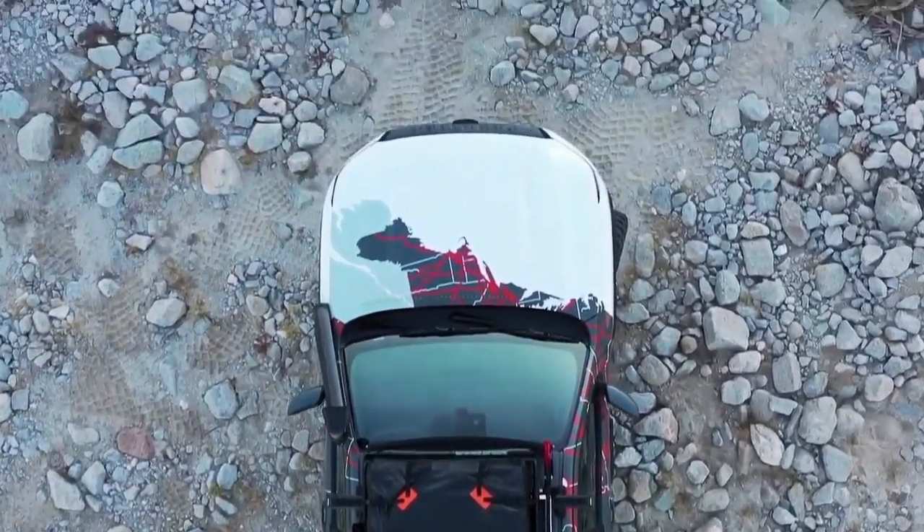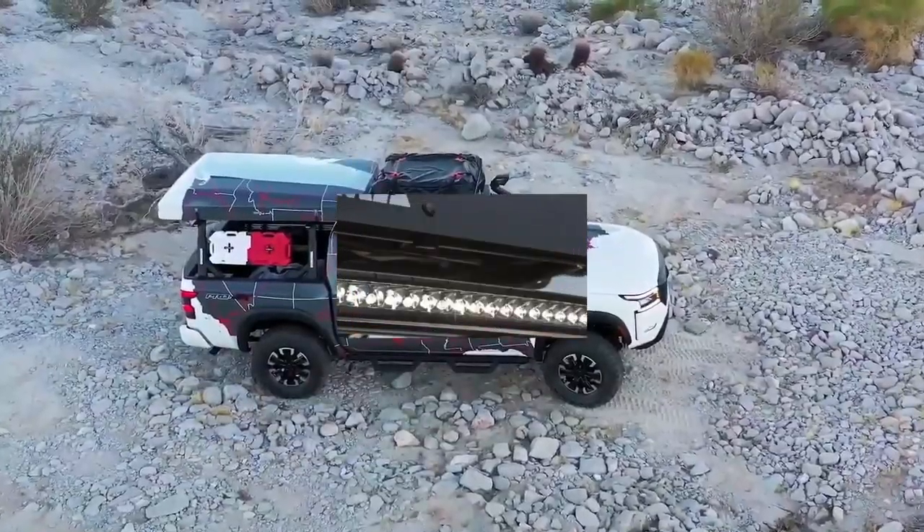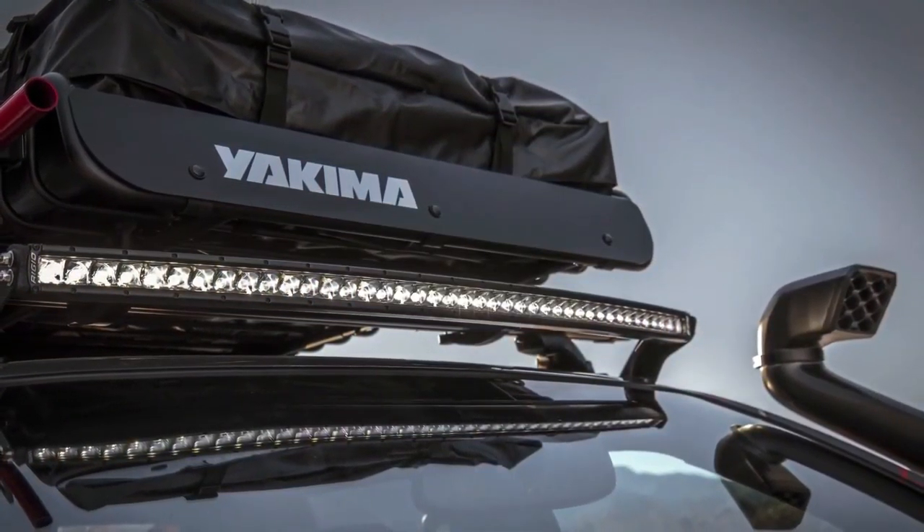The common ground is that they all use their trucks as canvases for personalization. We're offering three styles to show how they could modify their own new Frontier. All three of the Frontier concept trucks combine readily available Nissan and aftermarket parts and accessories with custom design pieces and graphics.